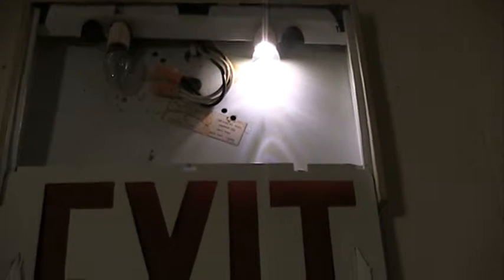With two incandescent bulbs running 24/7 for a year, it's going to be around seven dollars a year. With two LED bulbs running constantly for a year, it's going to be like 88 cents a year. So you'll be saving about six dollars and twelve cents a year by switching over to LED bulbs.